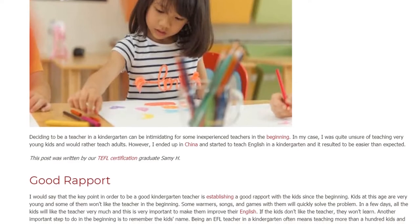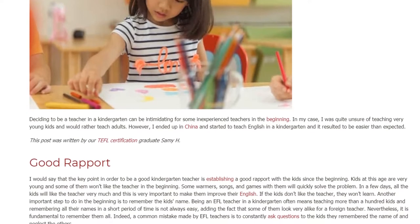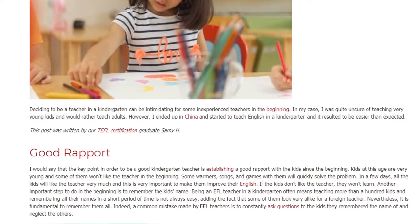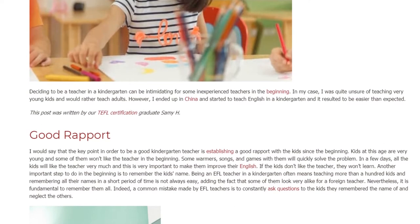Good Rapport. I would say that the key point in order to be a good kindergarten teacher is establishing a good rapport with the kids since the beginning. Kids at this age are very young and some of them won't like the teacher in the beginning. Some warmers, songs, and games with them will quickly solve the problem.